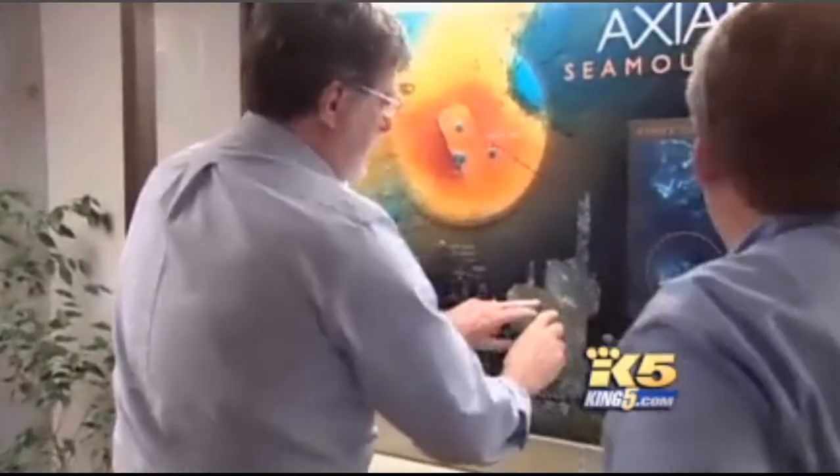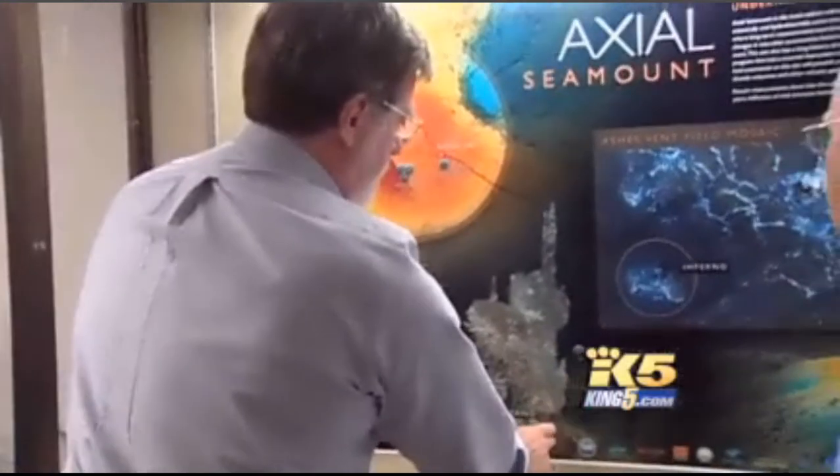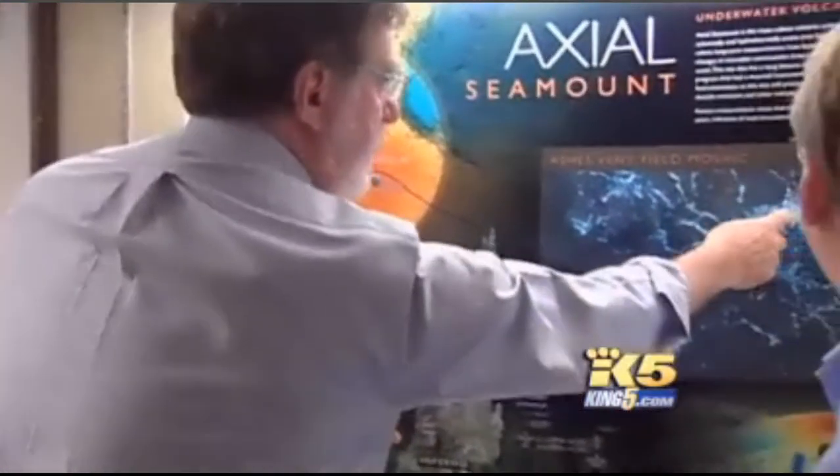It's an ocean observatory, and UW oceanography professor John Delaney is one of those in charge. He explains: how the volcanoes erupt, how the big earthquakes take place, how the landslides occur, how the big storms come ashore, how the fish migrate — it's all related.